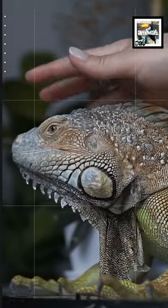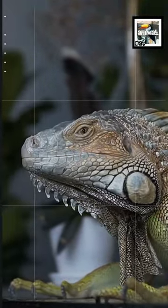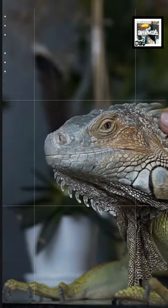3. They have a tiny third eye known as a parietal eye that is photoreceptive, meaning light-sensitive.